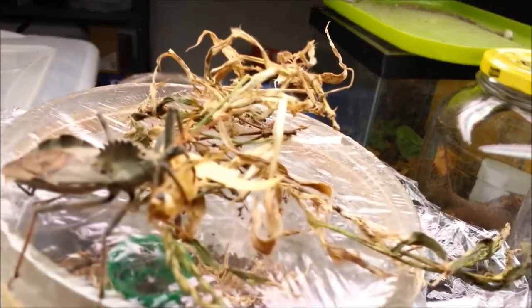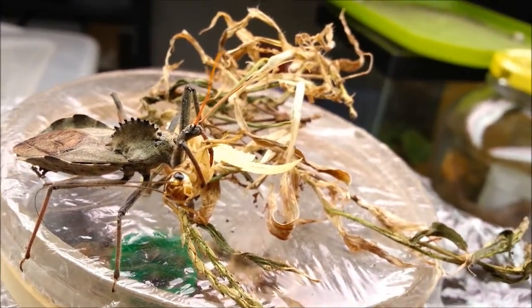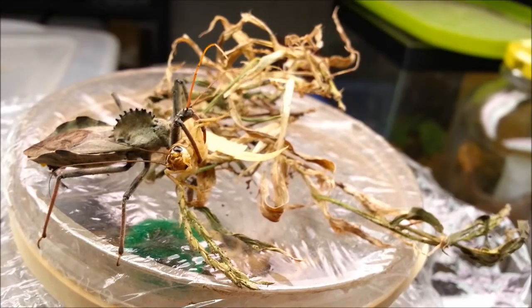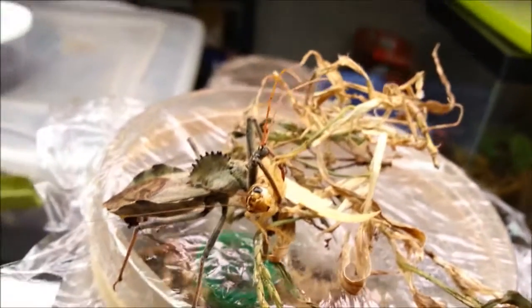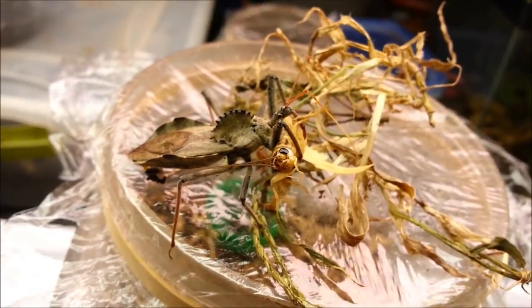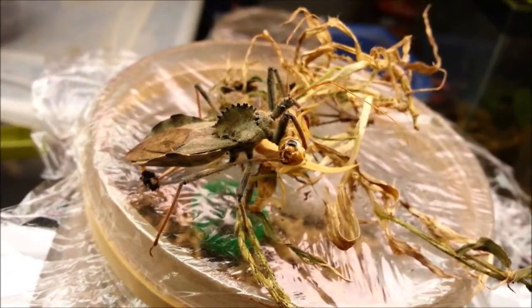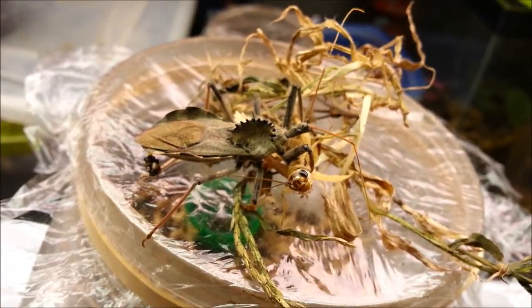And these little mandibles — not really mandibles, but his proboscis — is what bites into its prey and it injects a venom which dissolves the prey from the inside out. And it's the same structure, the proboscis, that if it bites you, it makes you very painful.